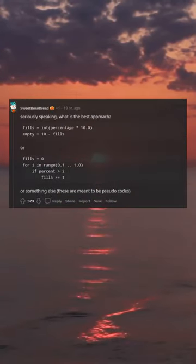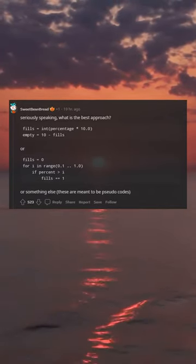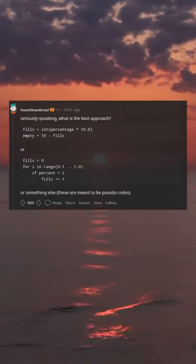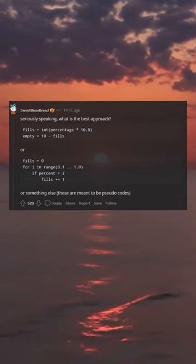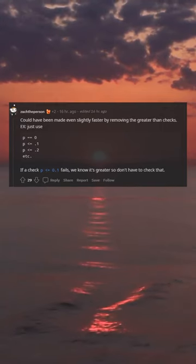Seriously speaking, what is the best approach? Something like: fills_inc_percentage = 10.0, empty = 10, fills = 0, for i in range(0.1, 1.0), if percent >= i, fills += 1 — or something else. These are meant to be pseudocode. They could remove all the checks since there are early returns for those cases. Could have been made even slightly faster by removing the greater-than checks.